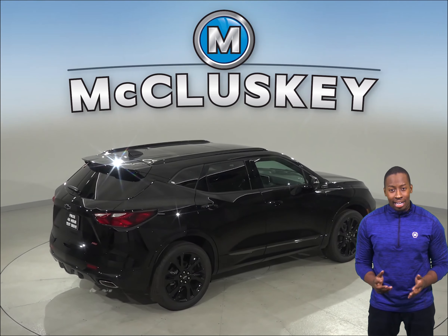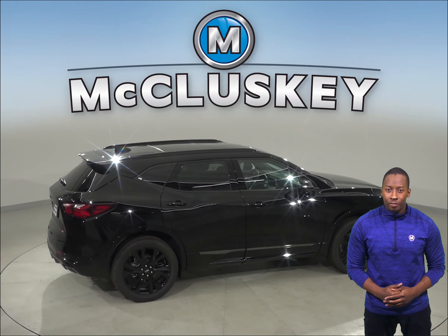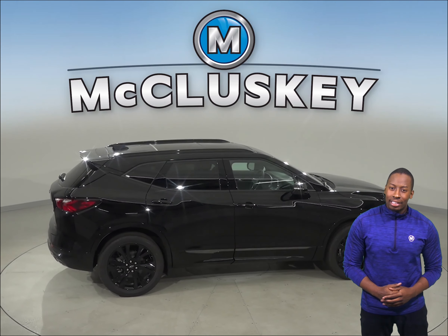The Jeep Cherokee does not offer this. The Chevrolet Blazer has 4.3 cubic feet more passenger volume than the Jeep Cherokee.